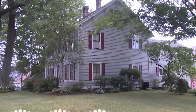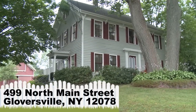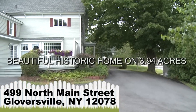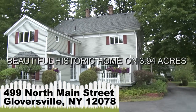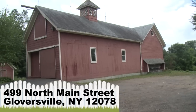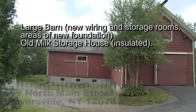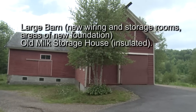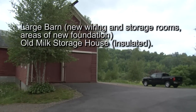Located at 499 North Main Street, Gloversville, New York. This beautiful, historic home has wide board floors in most rooms.